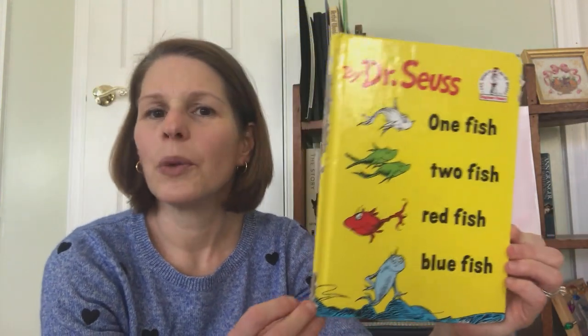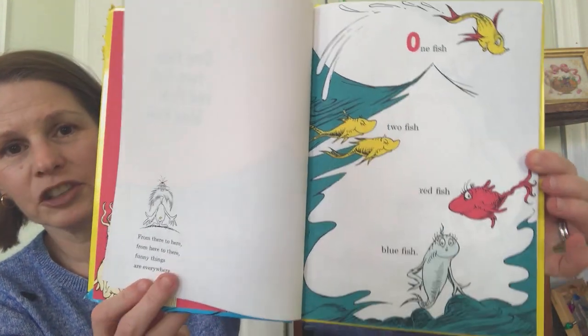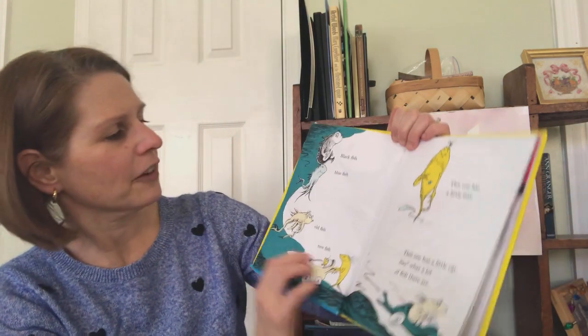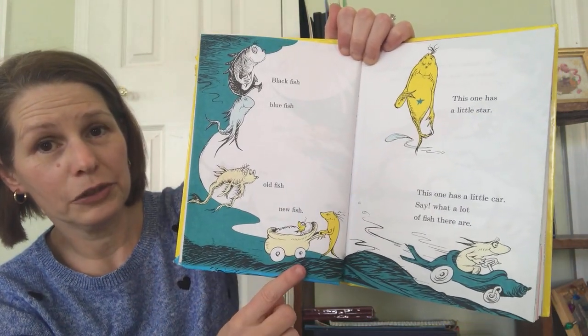We have Dr. Seuss, One Fish, Two Fish, Red Fish, Blue Fish. One Fish, Two Fish, Red Fish, Blue Fish. Black Fish, Blue Fish, Old Fish, New Fish.